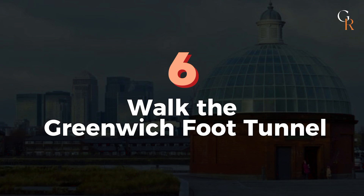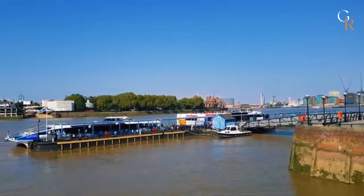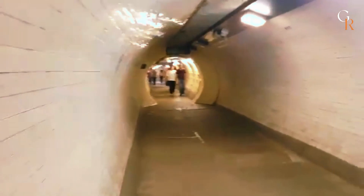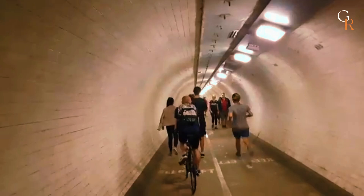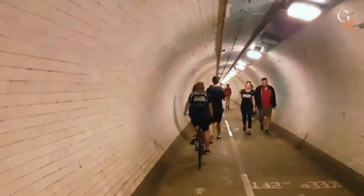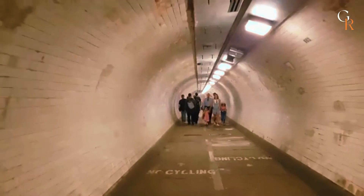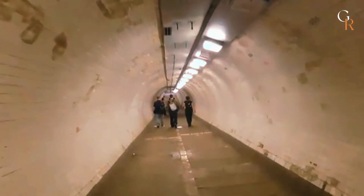Number 6: Walk the Greenwich Foot Tunnel. Discover the Greenwich Foot Tunnel, a hidden gem in London that crosses under the Thames River. This 1,200-foot walkway can be accessed via elevators from Greenwich or Island Gardens and is used by over 4,000 people daily. While it might seem quieter than expected, it's a unique and interesting way to cross the river. Inside, you'll see the tunnel's distinctive domed white tiles, making for a memorable and off-the-beaten-path experience.